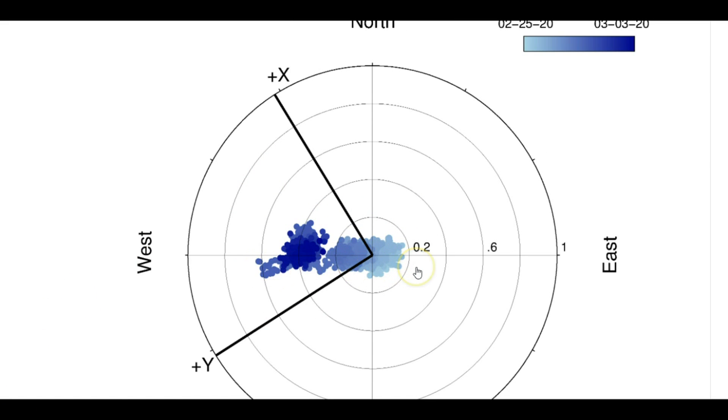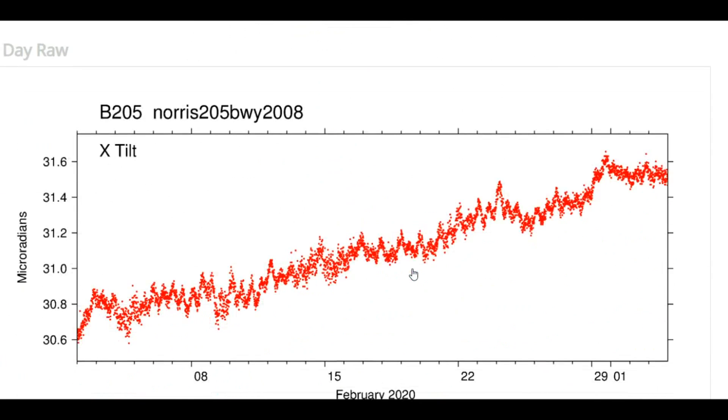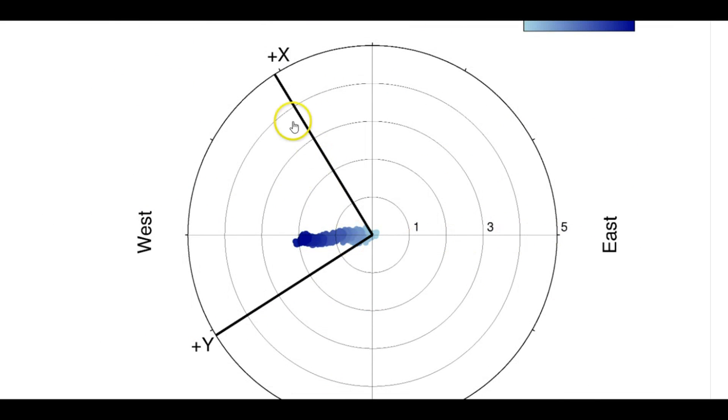Each dot on the disk represents an earthquake that occurred within the last seven days — it's obvious they haven't reported a lot of them. Looking at the last 30 days, top measures north, bottom measures east. There's that jump around the 29th. Even though the trend of the ground itself is rising up in the west for this Norris Junction borehole, the movement under the ground is slightly towards the east.